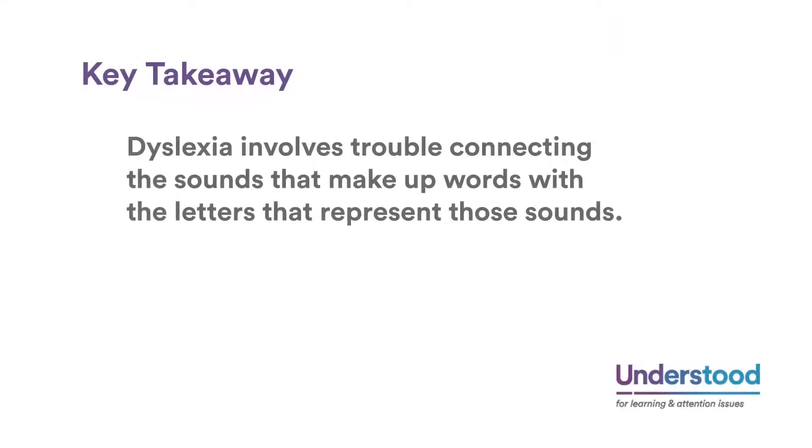Key takeaway: dyslexia involves trouble connecting the sounds that make up words with the letters that represent those sounds.